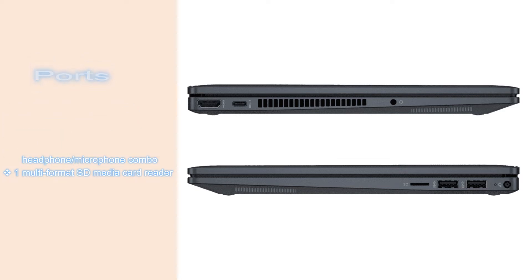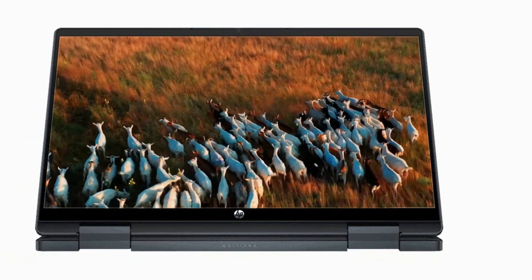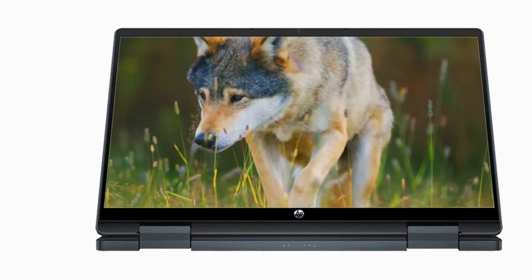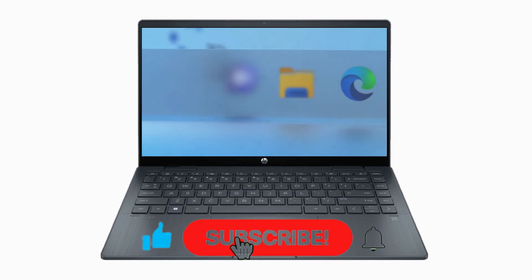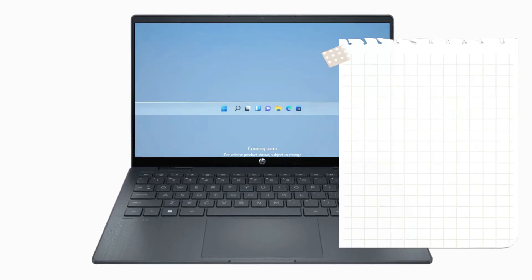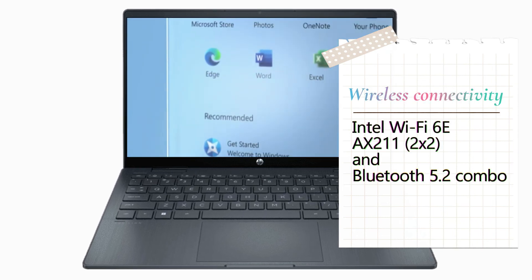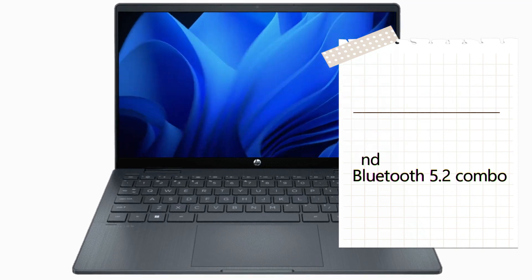There is also a 1 multi-format SD media card reader, an HP Wide Vision 720p HD camera with temporal noise reduction, integrated dual-array digital microphones, and B&O dual speakers. The laptop features a full-size backlit space blue keyboard. Wireless connectivity includes Intel Wi-Fi 6E AX211 2x2 and Bluetooth 5.2 combo.